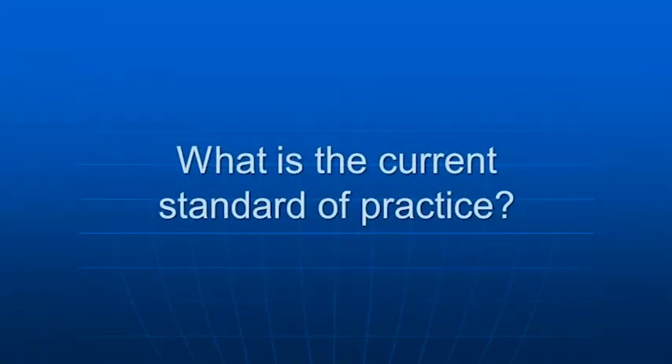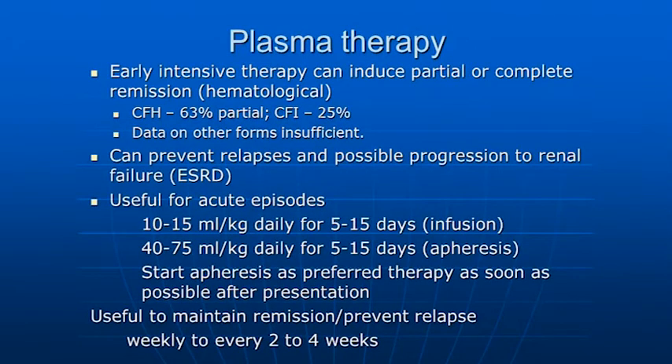So what's the current standard of practice? Currently, as of two weeks ago, it is plasma therapy. We know from case series and published case reports that early intensive therapy with plasma can induce partial or complete remission. Remission here is defined by hemolysis parameters — hemolysis meaning the breakdown of red cells that both Richard and Carla talked about.